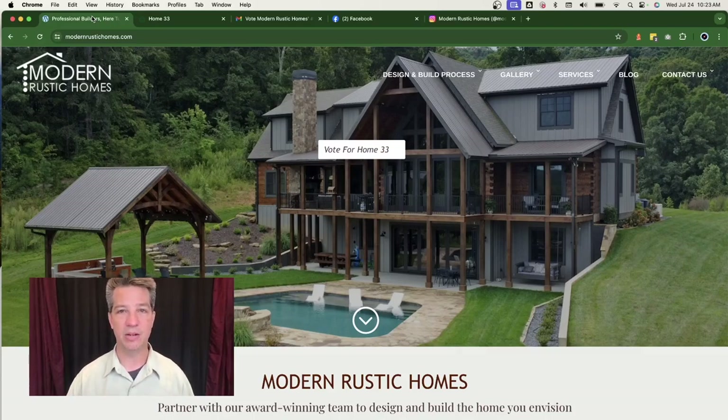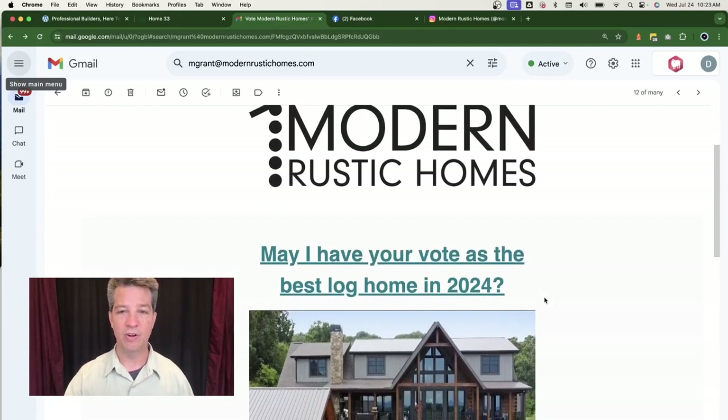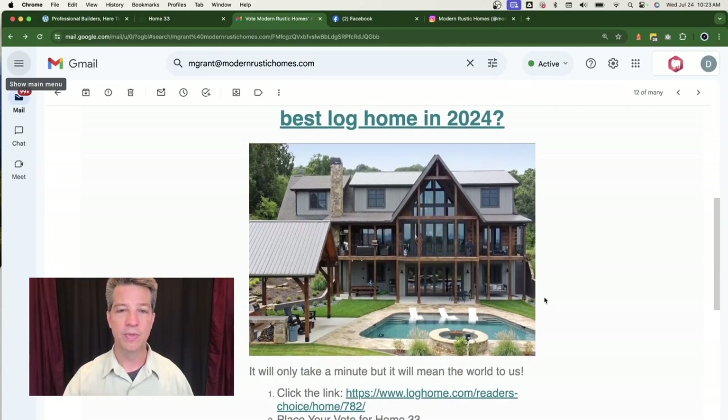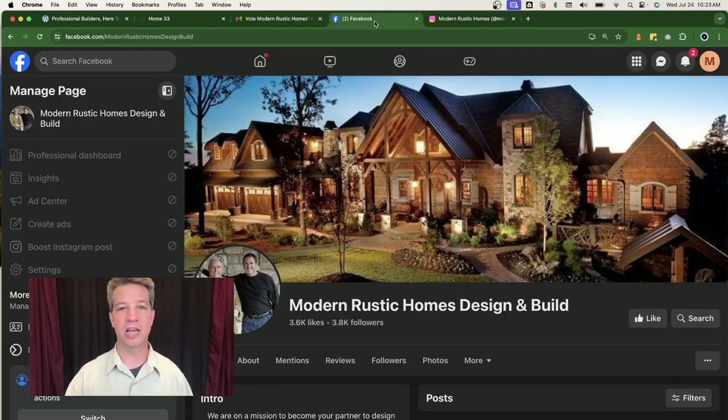To recap: the first thing we did was update Michael's website, putting the banner with the contest home and the vote button. Number two, we did a MailChimp email blast — his logo, a very simple headline 'May I have your vote as the best log home in 2024,' a picture of the home, and simple instructions to click the link and place your vote.